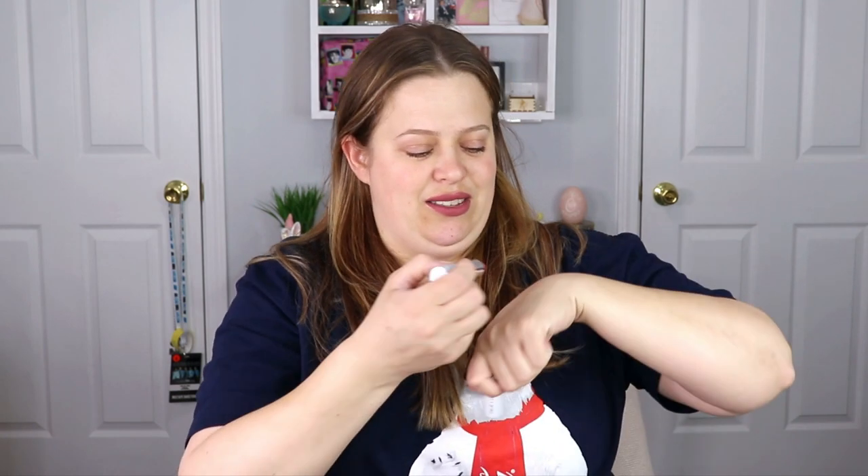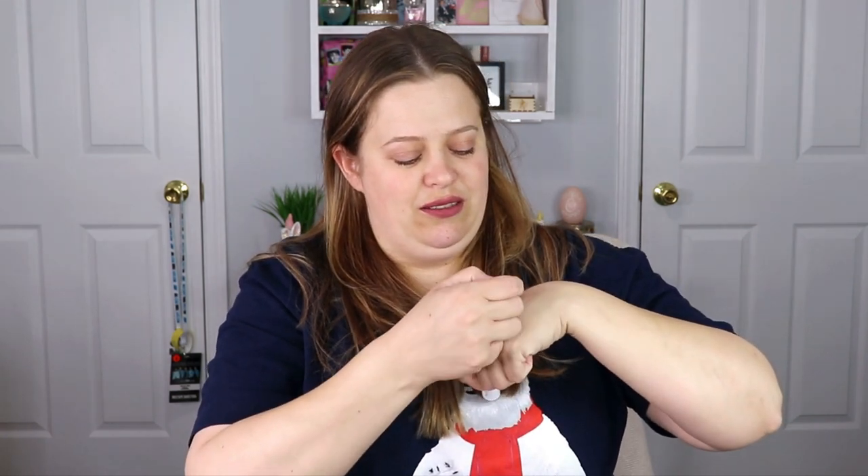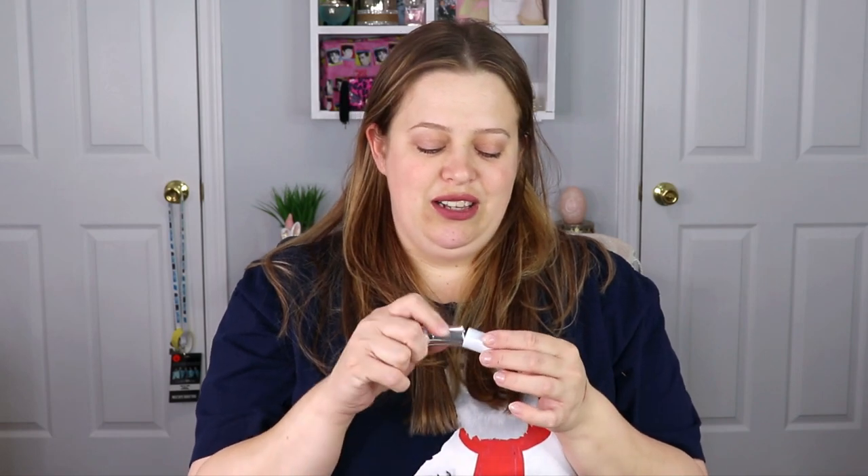That color is really nice and so up my alley! I actually want to wipe off the Ofra Cosmetics lipstick I had from Ipsy and put this on instead. The color is so freaking pretty — I love it! I'm super happy with this application.